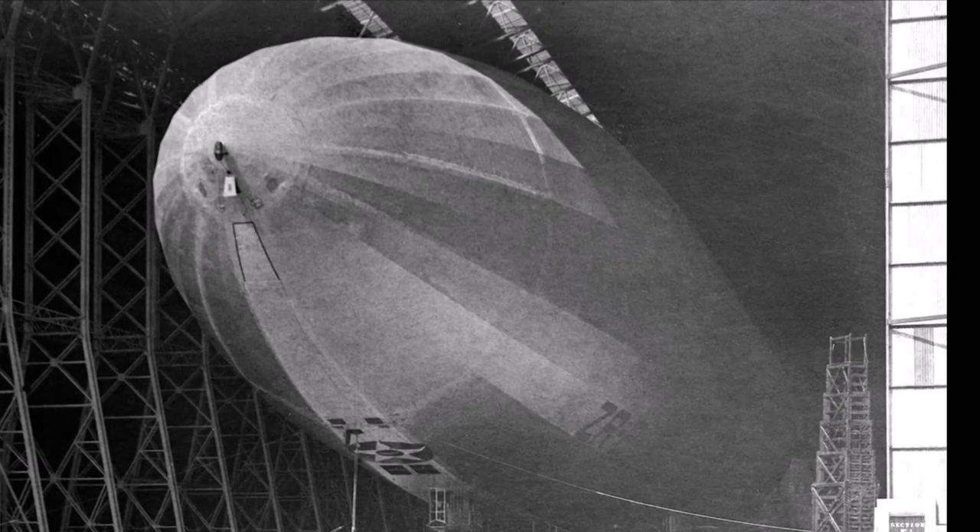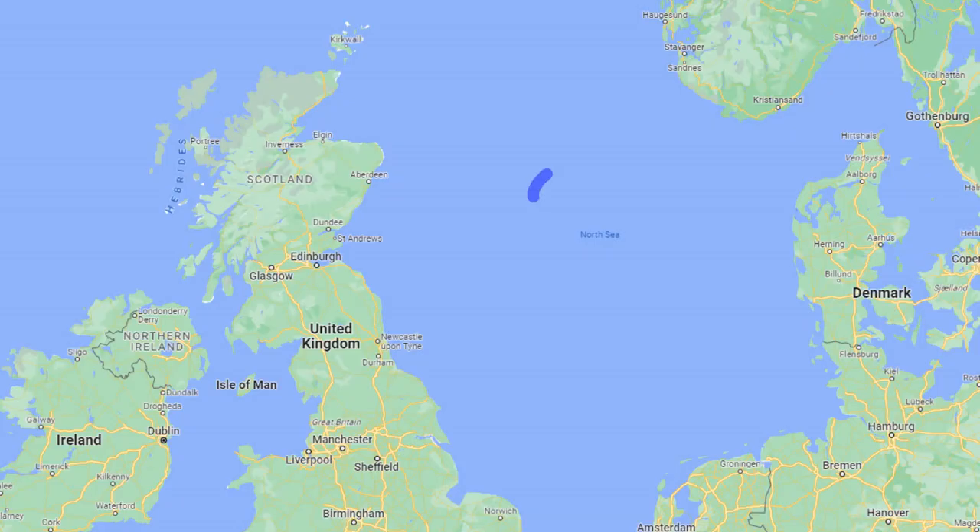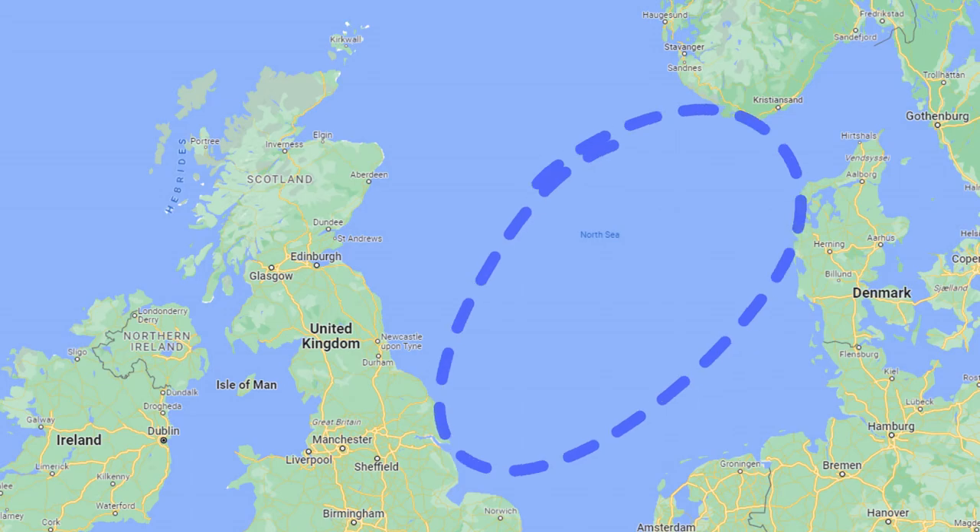Our story takes us back to the end of the First World War when the British Admiralty laid down plans for a new larger class of airship. The main requirements were for a ship to be able to patrol the North Sea for six days without support and as far as 300 miles from the home base.